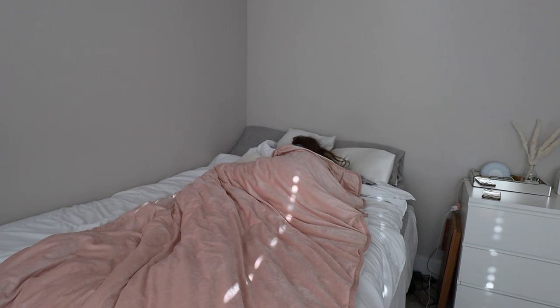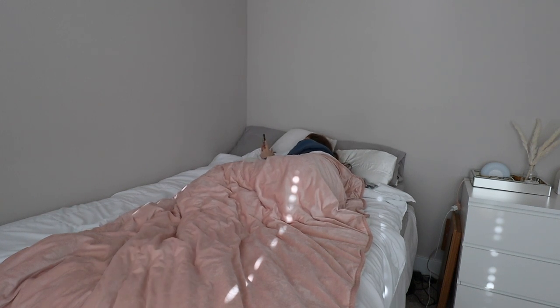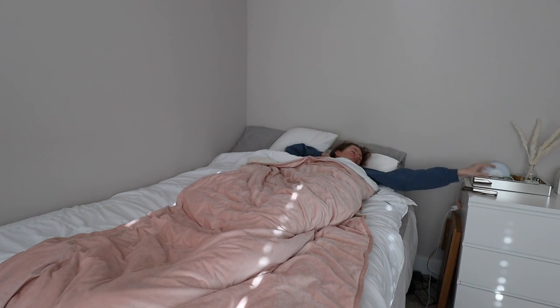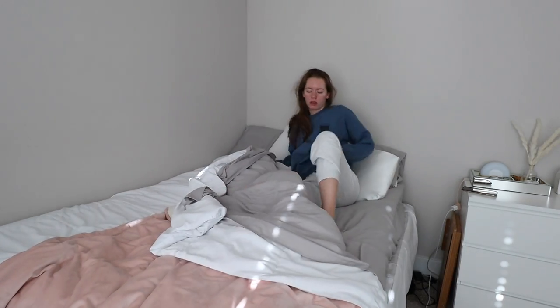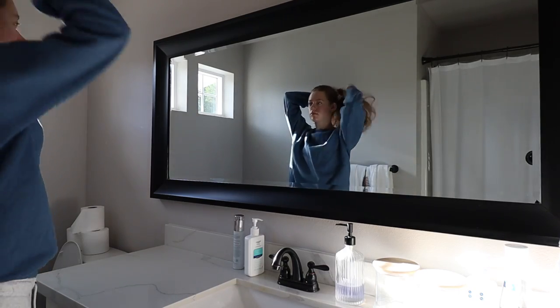This summer morning routine kicks off at around 7 a.m. I always tend to sleep in a little later in the summer from staying up later the nights before. As soon as I wake up, I check any messages and emails I might have missed overnight. After 20 minutes or so, I get out of bed and go into the bathroom to brush my teeth and do my skincare.